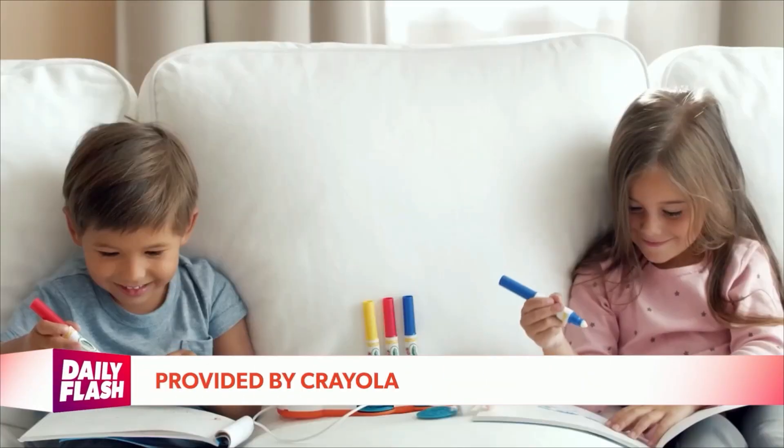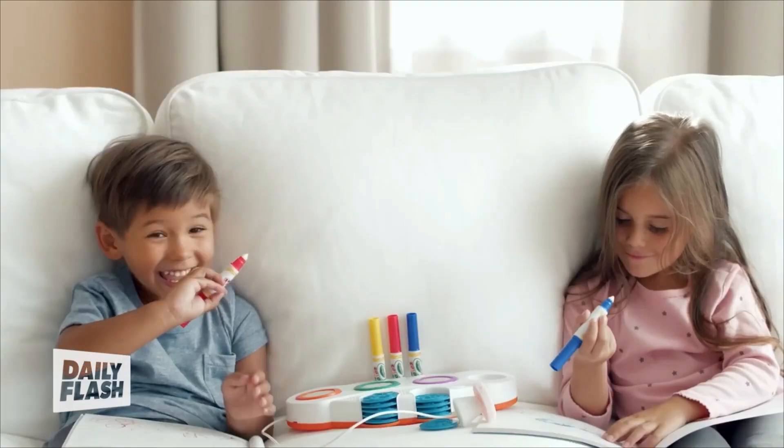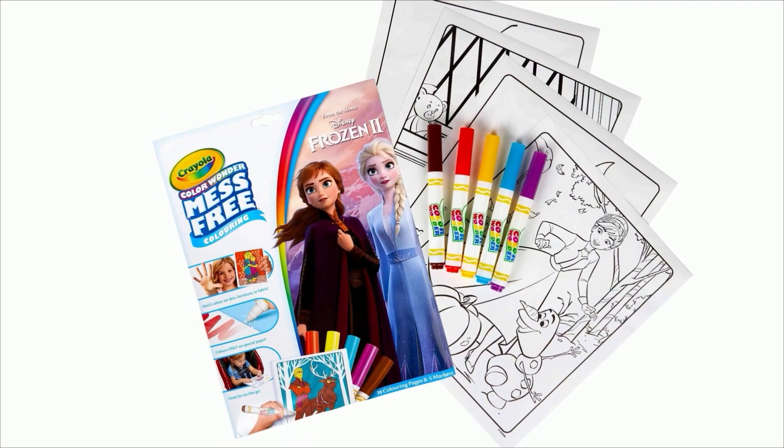Crayola Color Wonder only appears on the specially formulated Color Wonder paper, not on skin, clothing, or furniture. Crayola Color Wonder mess-free coloring pad and markers feature beloved characters like Frozen 2 and princesses. The folder stores 18 coloring pages and five markers.